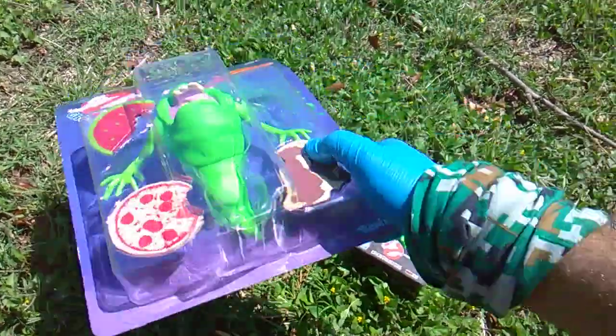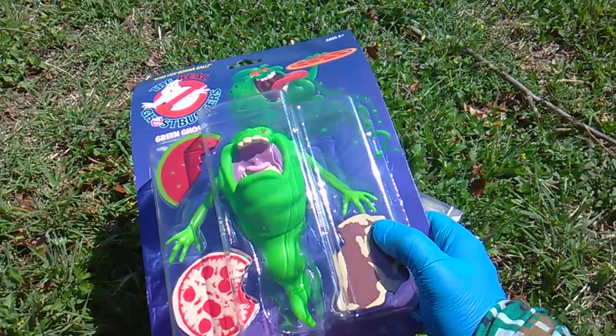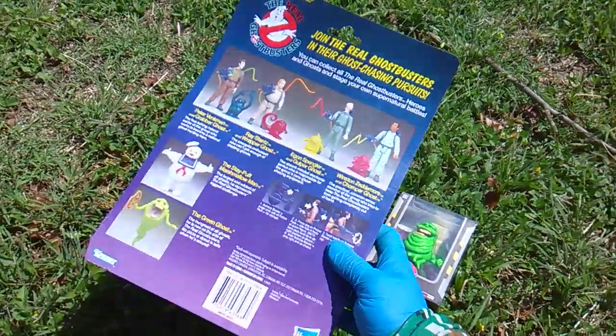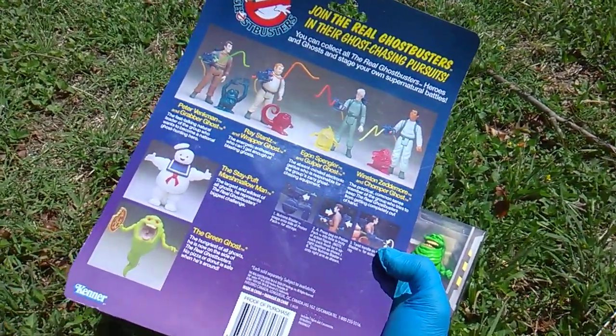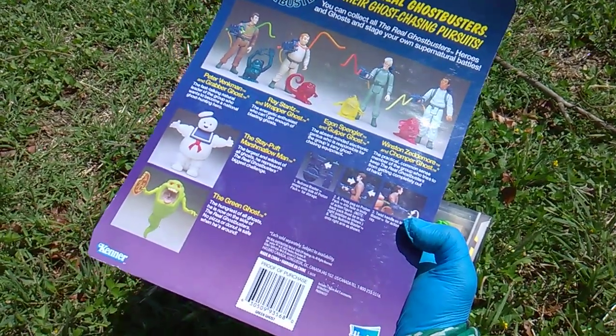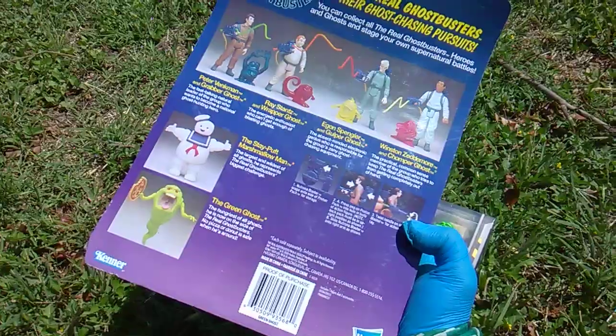And then who are you going to call? From the Real Ghostbusters 1986 cartoon and toy line, Hasbro is re-releasing the old Kenner figures. This is just called the Green Ghost — the hungriest of all ghosts. He is now on the side of the Real Ghostbusters. No pizza or donut is safe when he's around.